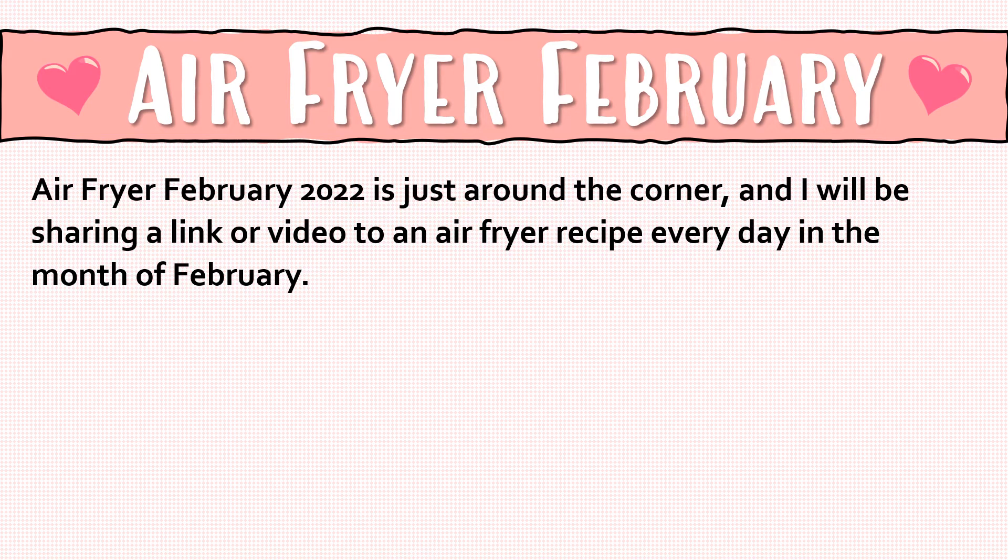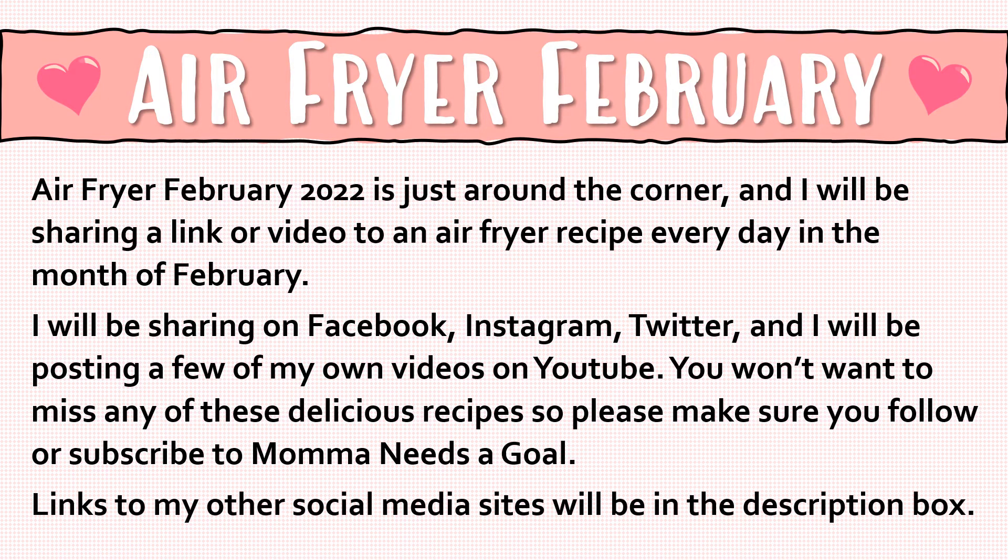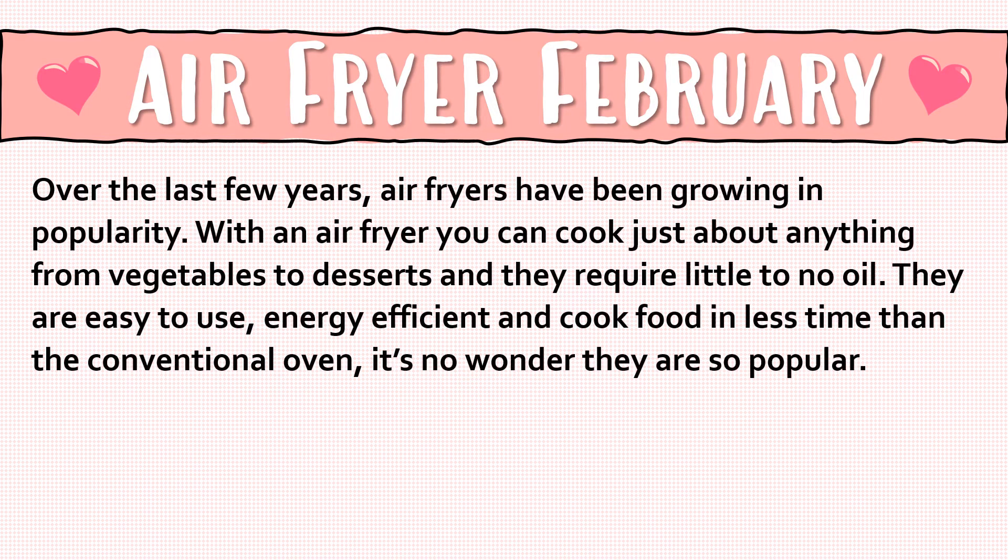I'll be sharing a link or video to an air fryer recipe every day in the month of February. I will be sharing on Facebook, Instagram, and Twitter, and I'll be posting a few of my own videos on YouTube. You won't want to miss any of these delicious recipes, so please make sure you follow and subscribe to Mama Needs a Goal. Links to my other social media sites will be in the description box below.